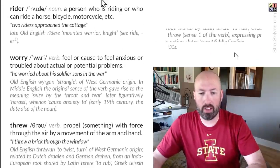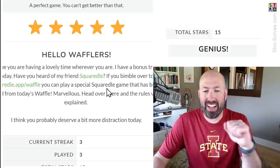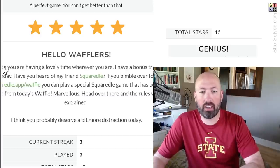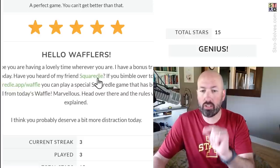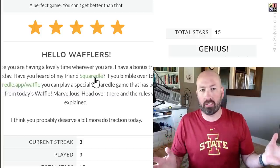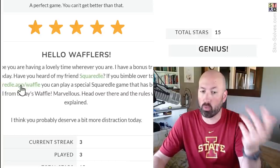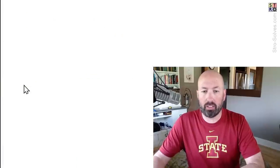Let's see — are there any unusual words? They do have definitions for the words after the game, but I don't think there were any unusual ones today. Several people were telling me to look at the waffle, so I suspected maybe there was a deluxe waffle, but it looks like there's actually something different. It says 'I hope you're having a lovely time. I have a bonus treat — have you heard of my friend Squaredle?' Now, this is not the Squaredle I typically do on the channel. It's Squaredle with an extra E. There are so many variants of wordles now — let's go check it out.